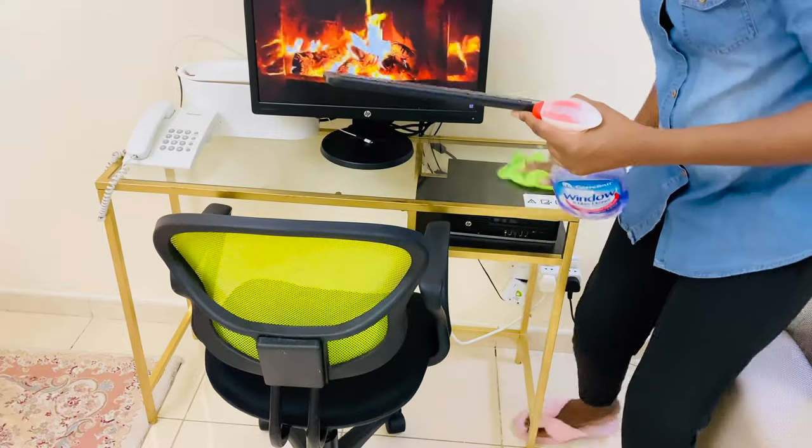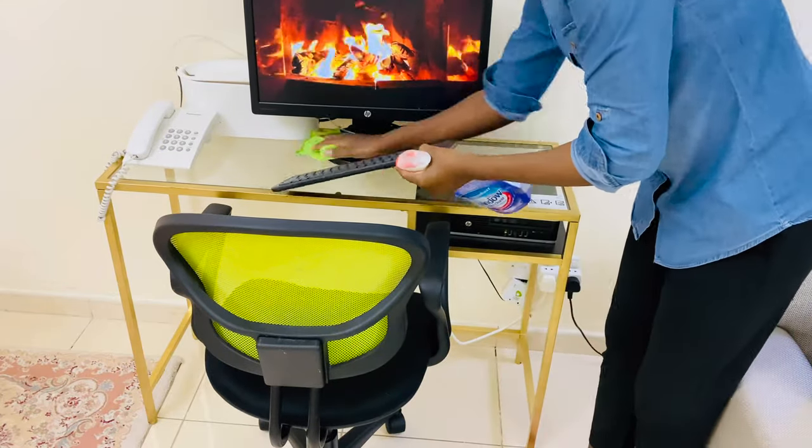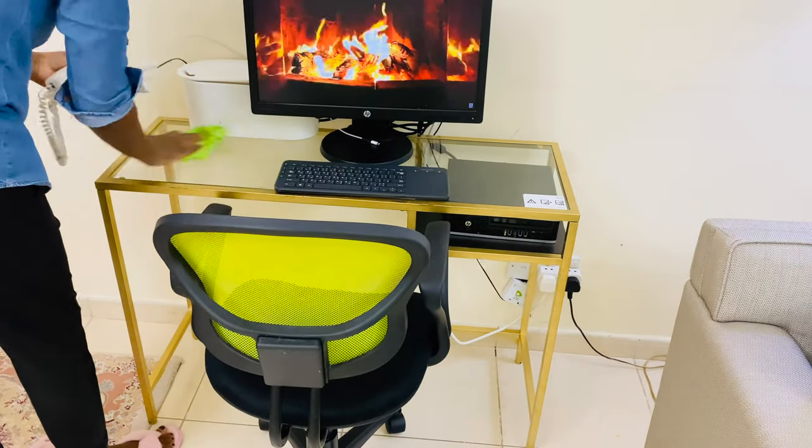I also changed my computer desk. The previous one was black and I've now changed it to this golden one, and I really love it.